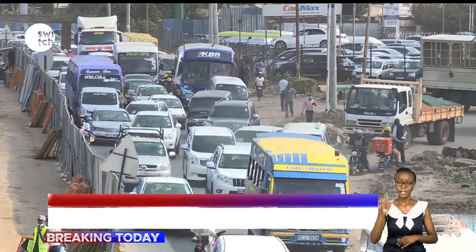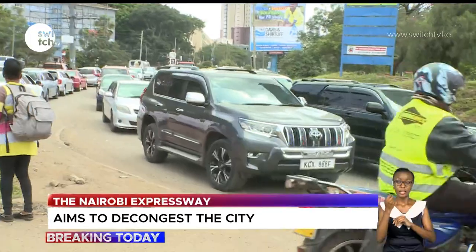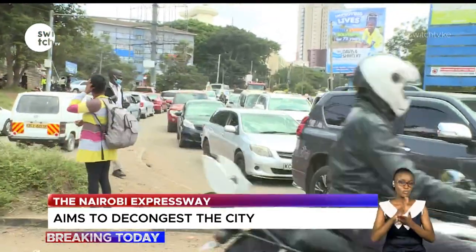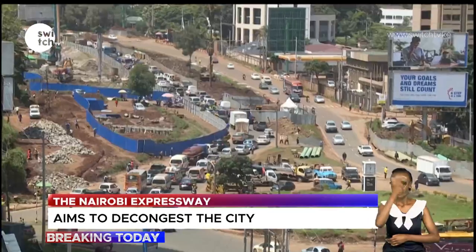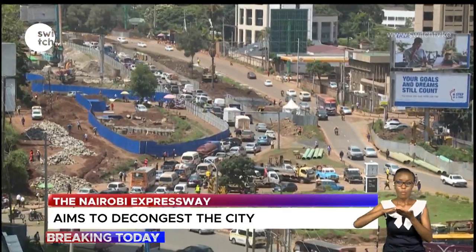This is the current state of the transport system in Kenya. Many commuters using major roads in the capital city, Nairobi, have endured devastating effects of traffic congestion characterized by a surge in the number of motor vehicles.